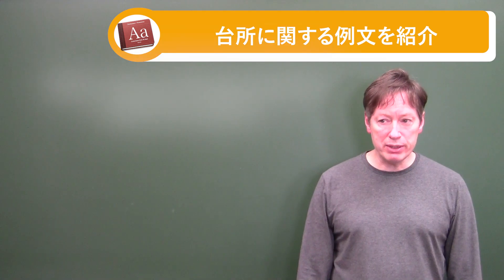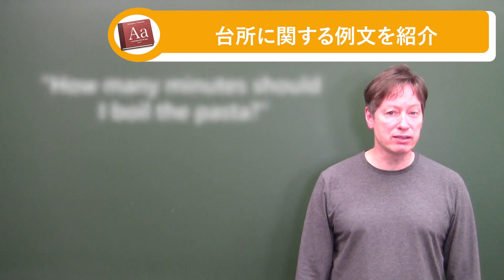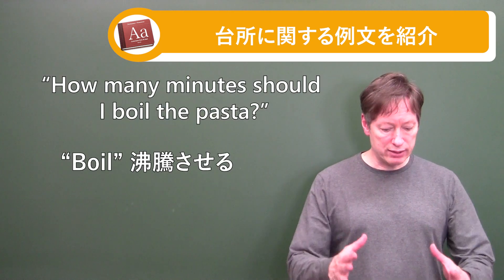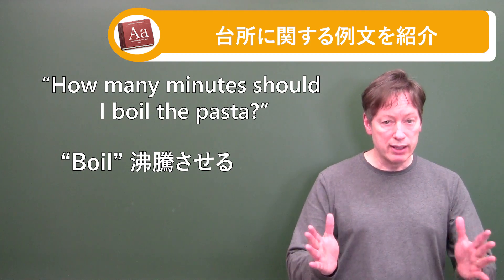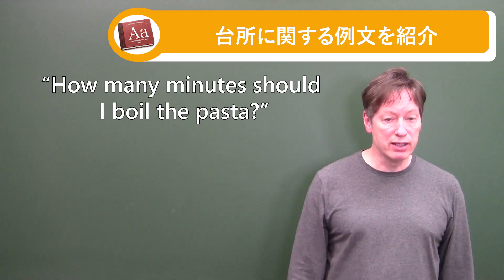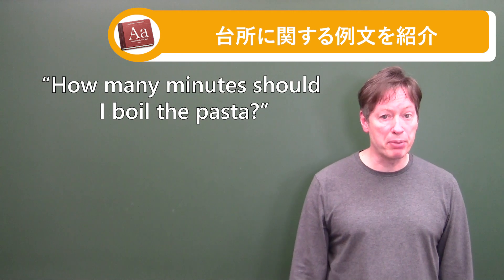Number six: How many minutes should I boil the pasta? 'Boil' means it's in the water, on the stove, heating up, and bubbling — that's the boil. So 'boil pasta' in that case. How many minutes should I boil the pasta?